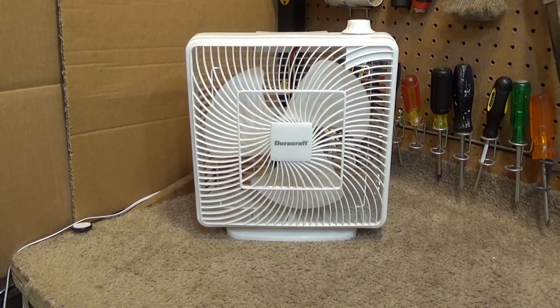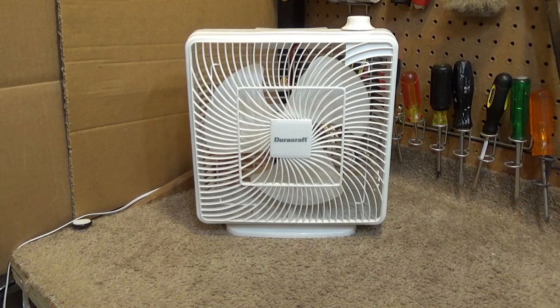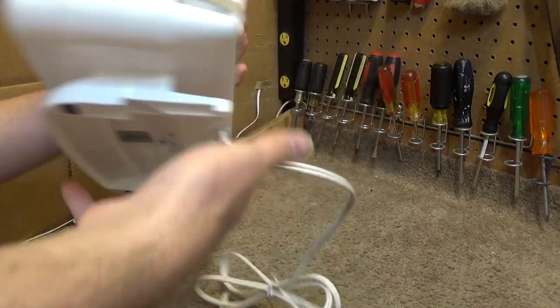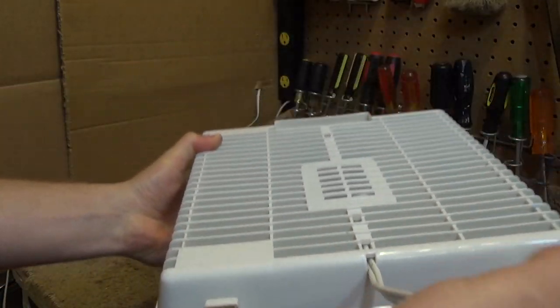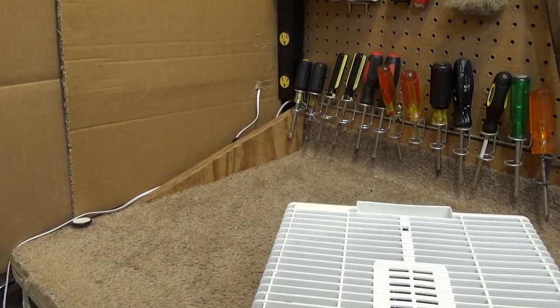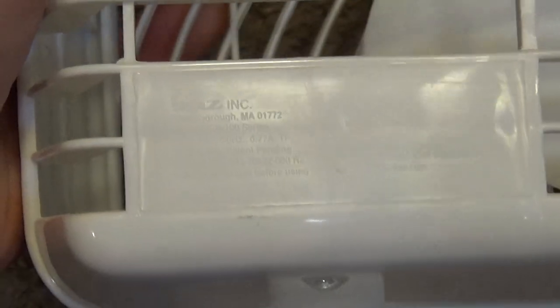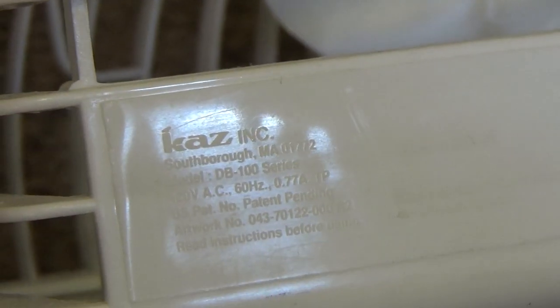Hello viewers. Here is a DoraCraft window table box fan in the ivory color. This is the model number — who's going to be able to read that? But you can kind of see it now: model DB-100 series, made in China. No wonder you can't read the information.